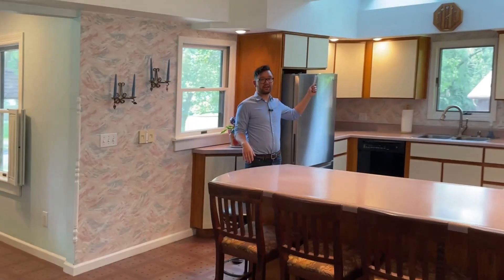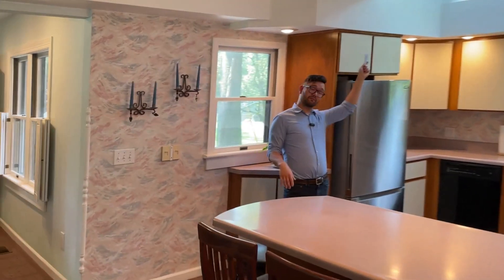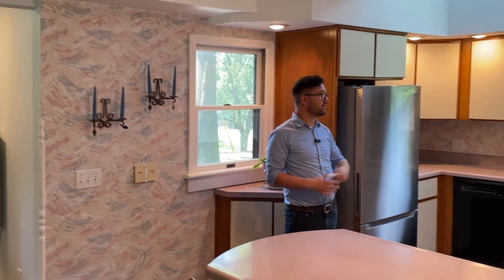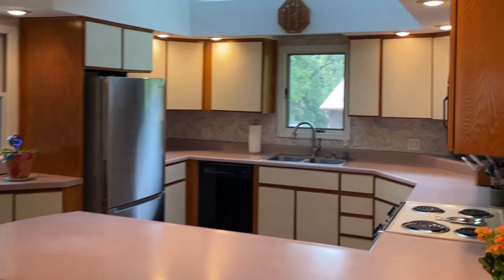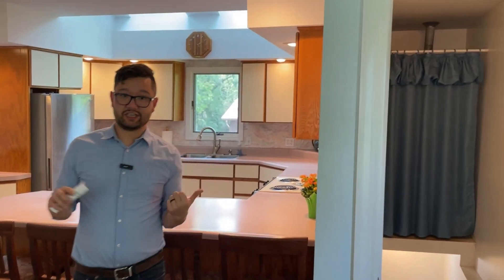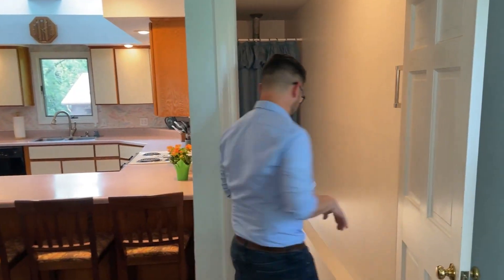And then the kitchen as well. We noted that we've got a new roof and new skylights — two brand new skylights up here in the kitchen. Absolutely beautiful. And then before we head upstairs, I'm going to take you downstairs to the basement. It's a really fun treat down here.